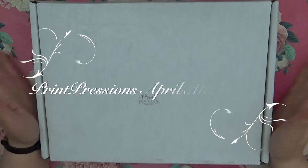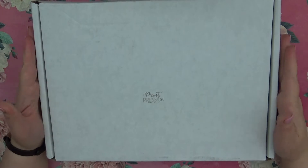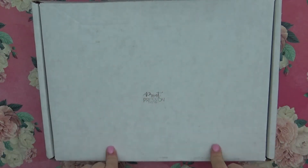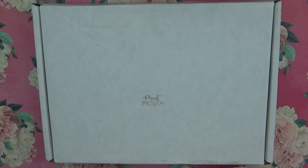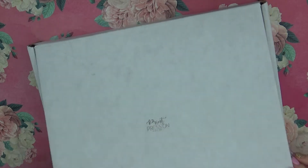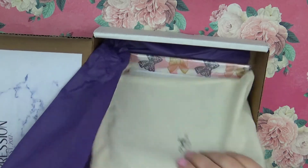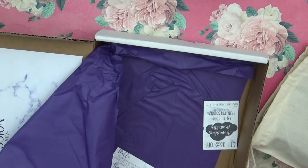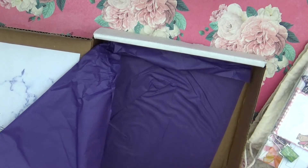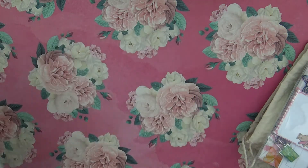Hey guys, this is Sarah with the State Paper Co and I have another haul video from Print Pressions. I have ordered a lot from him so I just wanted to show you what I got. This is actually the April monthly box, which I know is no longer available, but this is what was in it. You have quite a bit of goodies in here, including his little code to Annie's Printables and his card as well.